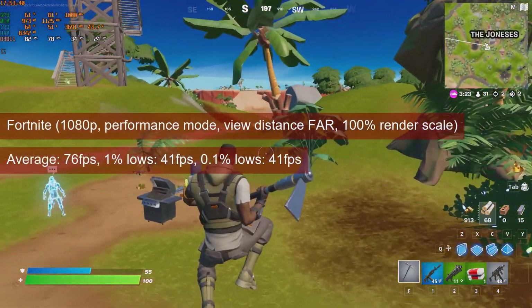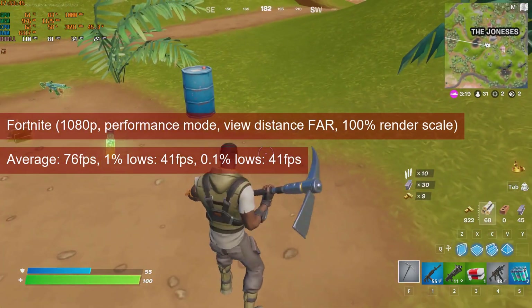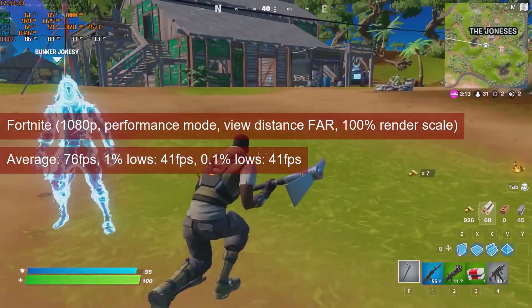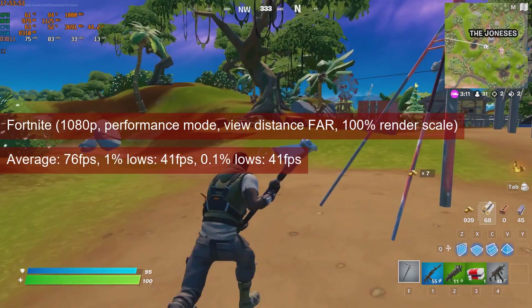Fortnite will run well at 1080p in performance mode. With the rendering distance set to far, it will deliver 77fps on average. The low 1% and 0.1% values of 41fps do indicate some microstuttering, but it is really nothing that will detract from the game experience.